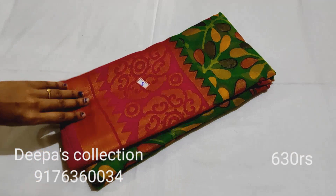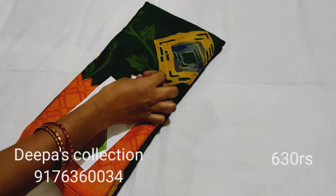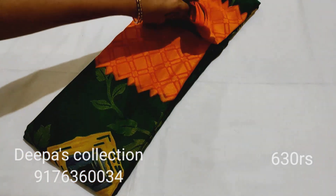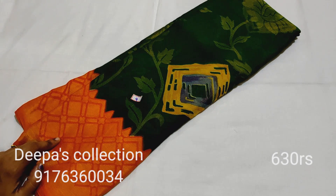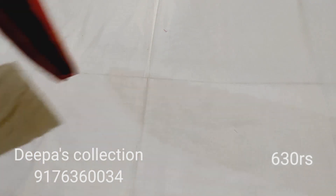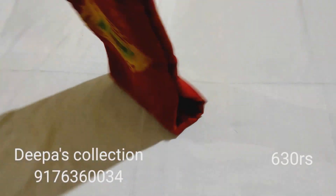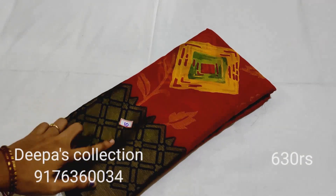This is the color availability — that's why we uploaded this video. This is sari number 9, catalog view. The price is 630 rupees. This is the orange color combination sari, sari number 10, with a maroon and black color border.